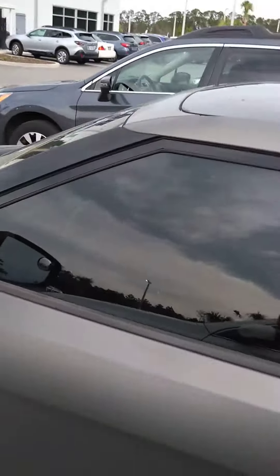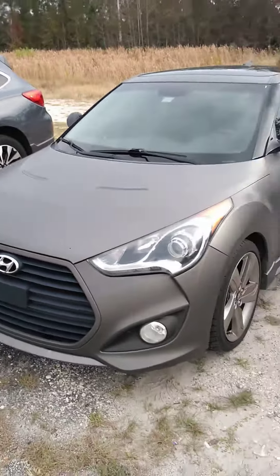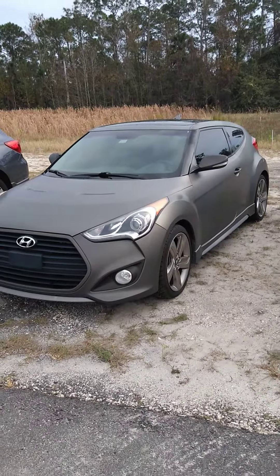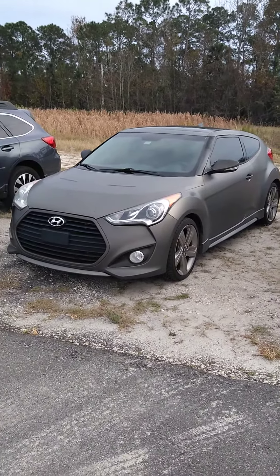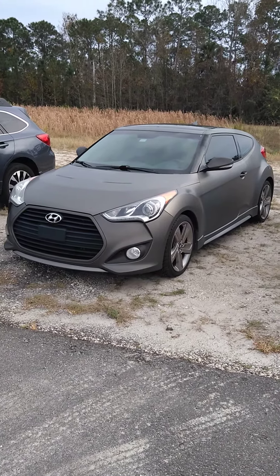If you want to get a hold of me, it's Gary Molloy, Subaru of Daytona. We're at 660 North Tomoka Farms Road, Daytona Beach. My cell phone is 386-562-2113. Thanks.